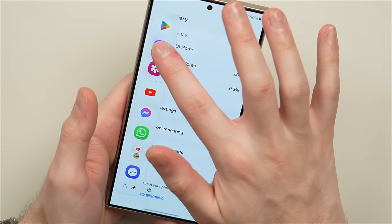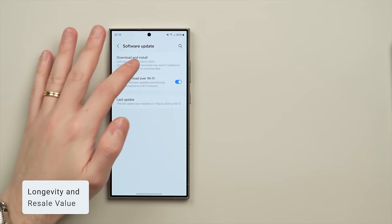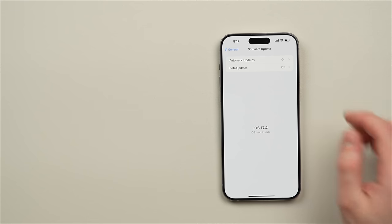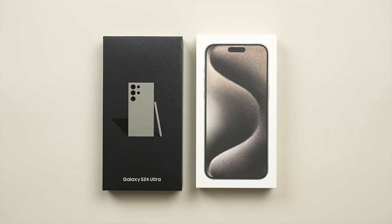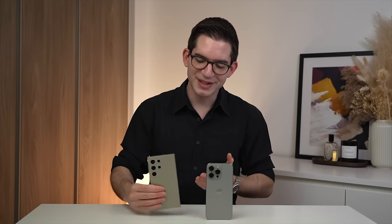Thanks to its truly unmatched level of optimization and fluid operation, the Pro Max takes the performance category. As for longevity, Samsung promises an impressive seven years of software support, longer than the six years I'd expect the 15 Pro Max to get. It's worth noting that iPhones typically hold their value significantly better than Android phones, meaning you'll get more money back if you sell and upgrade. However, the S24 Ultra with its seven years of software support ultimately takes this category.